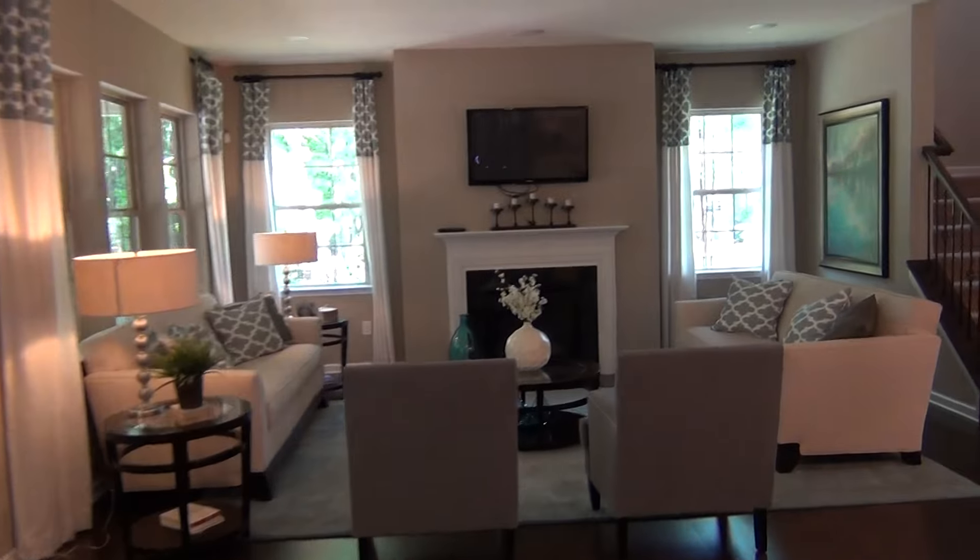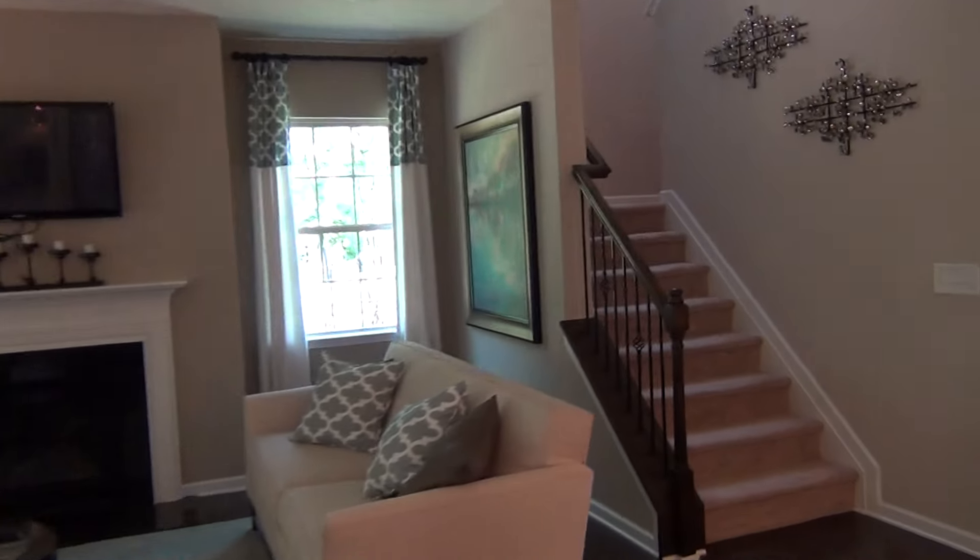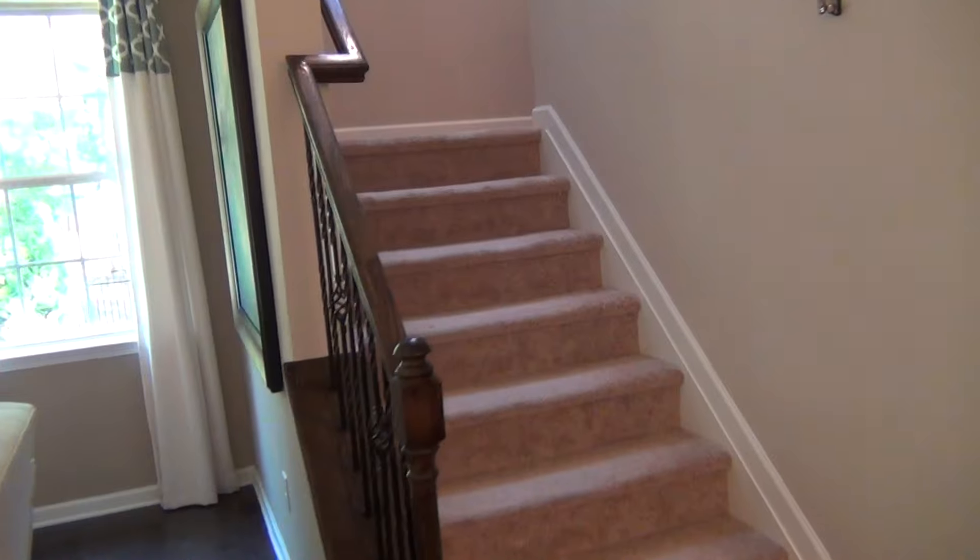That alone puts you at about 2,400 to 2,500 square feet, and you're going to be priced in the $350,000 to $375,000-ish range.